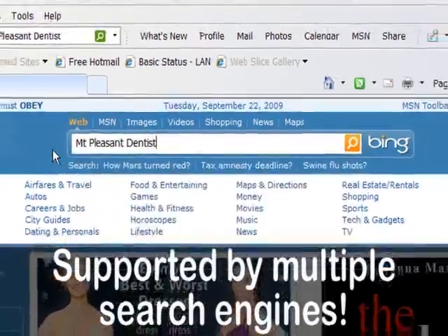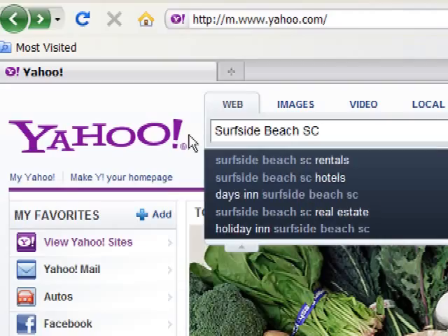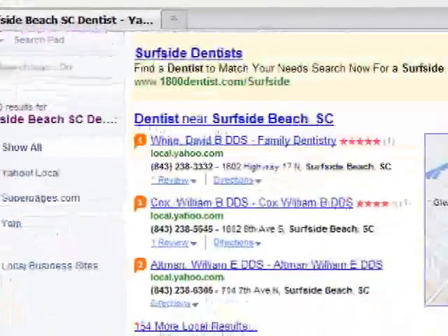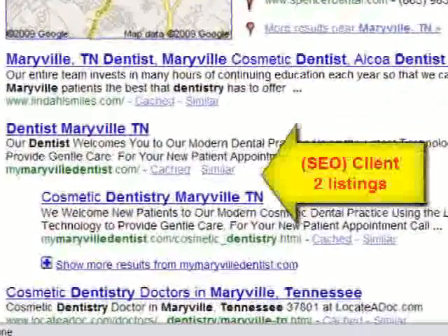Dentist Identity puts you ahead of the competition, making sure your site comes up in the top search positions. How great is that? How much more business will you get over your competition? We call this Search Engine Optimization. Because this service is so powerful and specific to your business and hometown, we only offer it to one dentist per zip code.